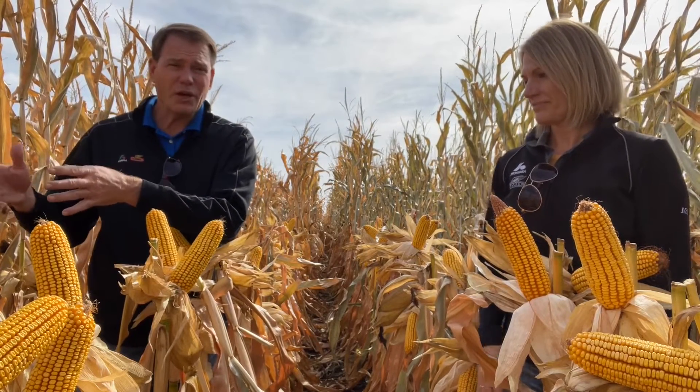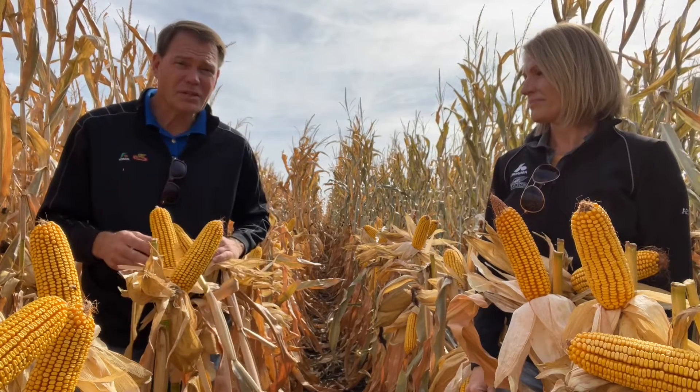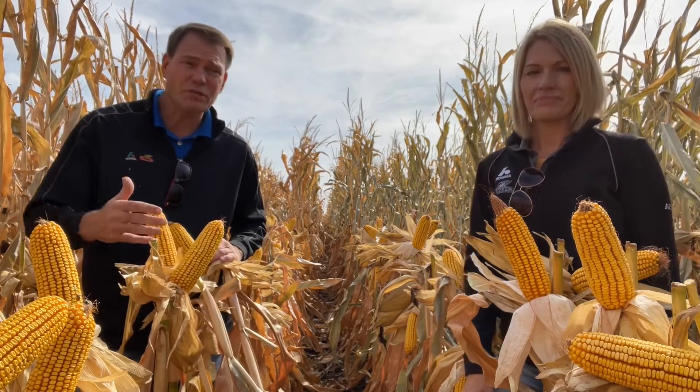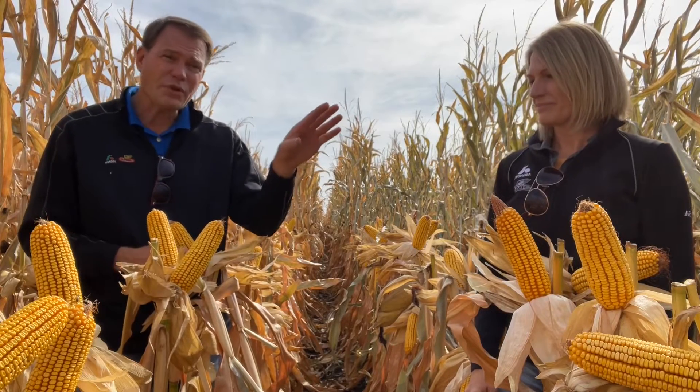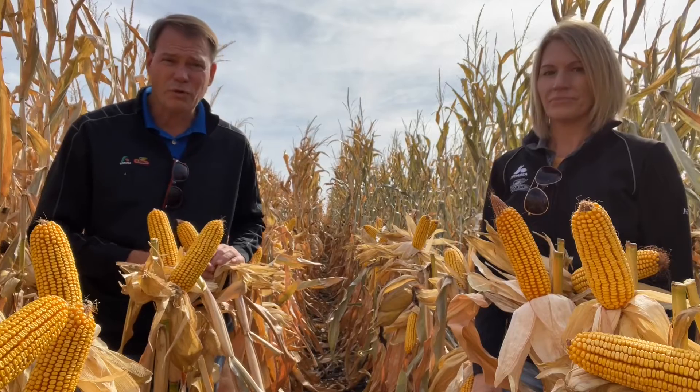I believe at some point during the growing season we were 10 inches below the annual rainfall for right here. So stress tolerance has been key. The 5665 right here is one we don't necessarily think of as absolutely the best for stress tolerance, but it's handled this field, this condition, very well. The 10535 over here, where you're at, Paige, I think will be a little bit better on overall stress tolerance.